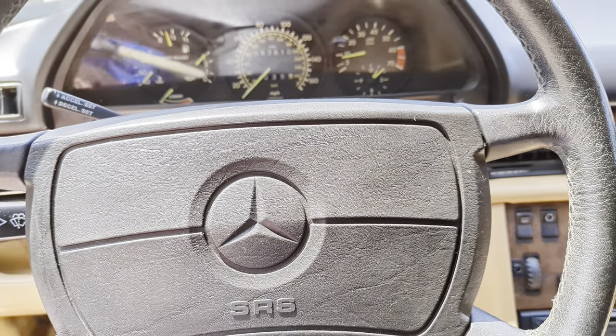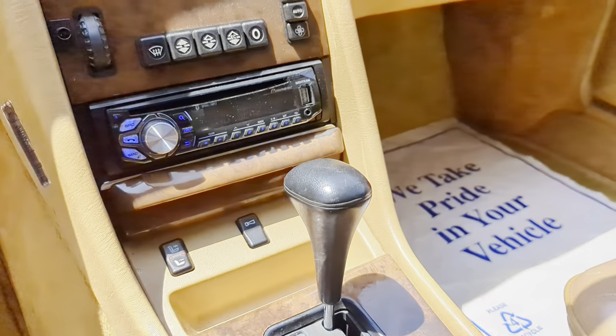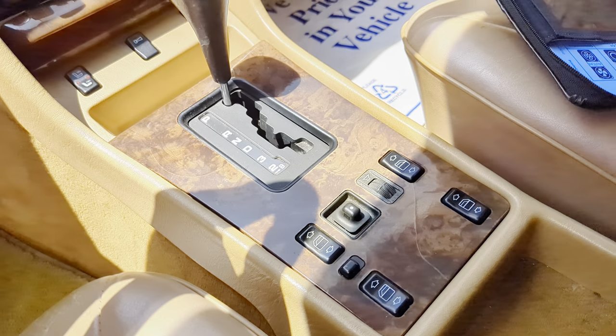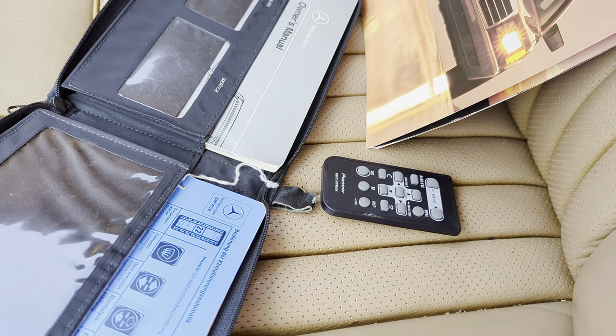Pretty car. It's got a custom stereo in it. Power windows, power mirrors, power antenna. Stereo also has remote.